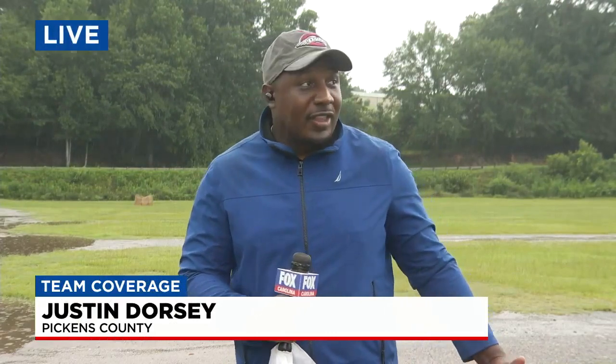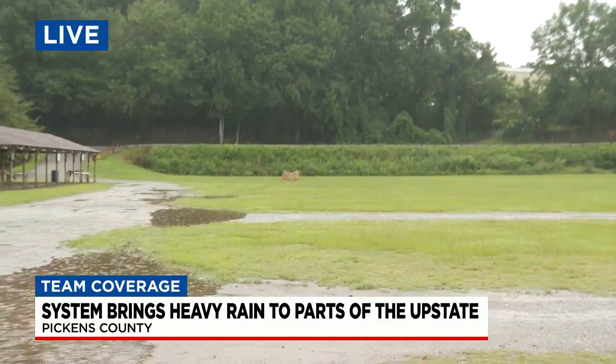Yeah, that rain has really been off and on this morning. It's been pretty much on, but over the last 30 minutes it stopped. And just now, actually, right before we came to the shot here, it started picking up. So I want to show you kind of behind us where we are this morning.